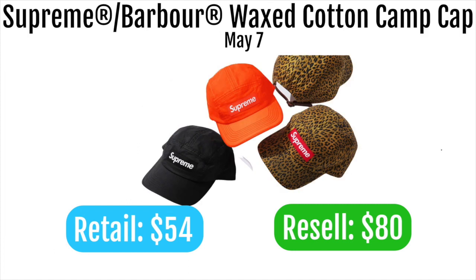Next up is the Supreme Barbour wax cotton camp cap, retailing at $54 and expected to resell around $80. This collaboration isn't going to do great because Supreme's luxury collabs only really perform well when the other brand's logo is prominently featured. This cap could just be a regular Supreme cap — they've made similar black, orange, and leopard print caps before. You could get a comparable cap much cheaper elsewhere, so I wouldn't go for this one.